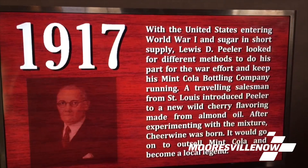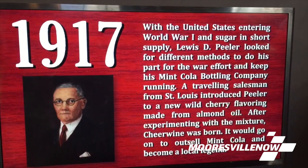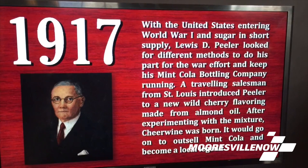Hello, I'm Joy Richie Harper. I'm Cheerwine's marketing director, and I'm also a member of the Cheerwine family. L.D. Peeler started Cheerwine right here in Salisbury, North Carolina back in 1917, and he is my great-great-grandfather. So I'm a part of the fifth generation of the Cheerwine family.